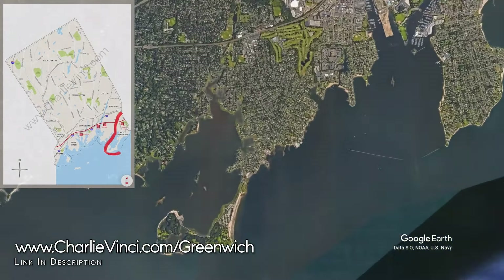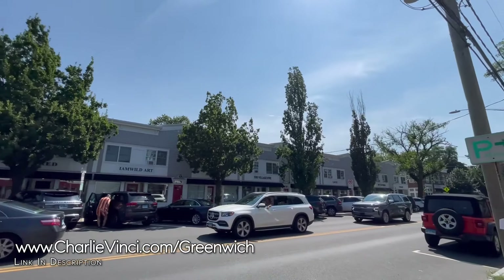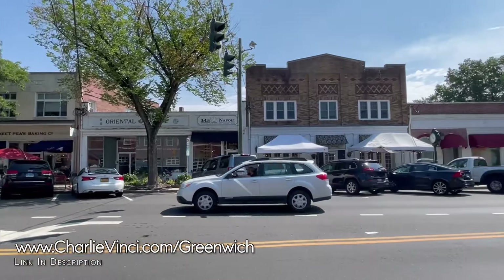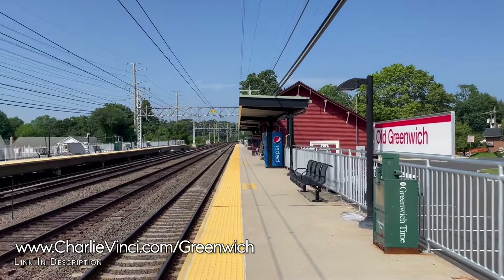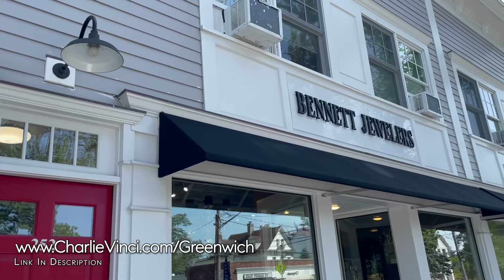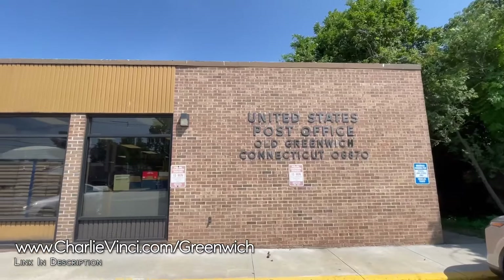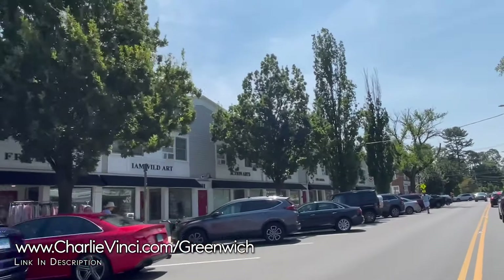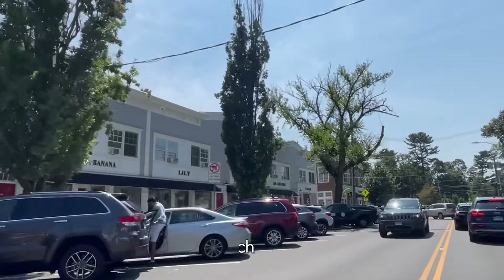Surrounded by water, the peninsula of Old Greenwich creates what many believe to be the ideal community. It has the best walkable village area in town, which features its own train station and everything you need on a daily basis, including restaurants, shopping, a grocery store, banks, a gas station, post office, and coffee shop. It's all here in one compact area. Many New Yorkers consider it to be the best walkable neighborhood along Connecticut's Gold Coast.